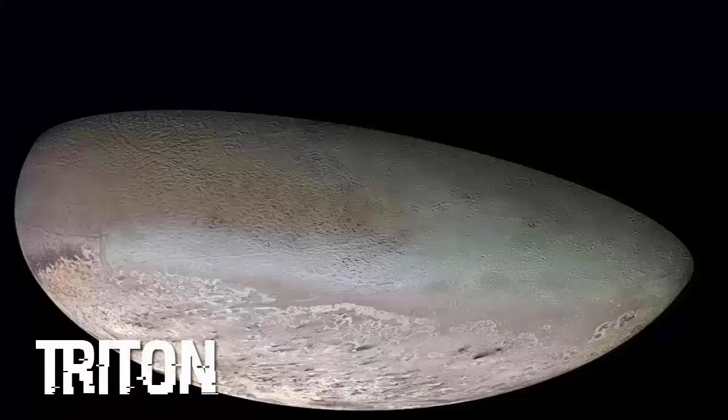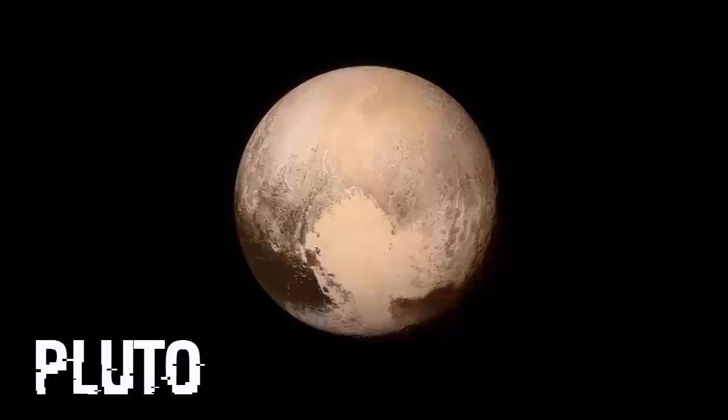And now for the moons, we have Triton, Ariel, Despina, Proteus, and Puck.